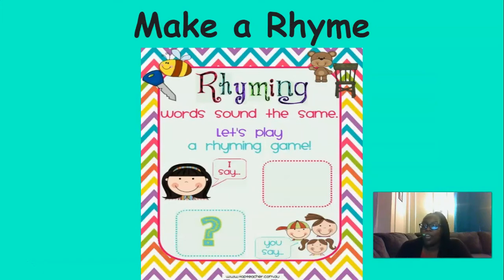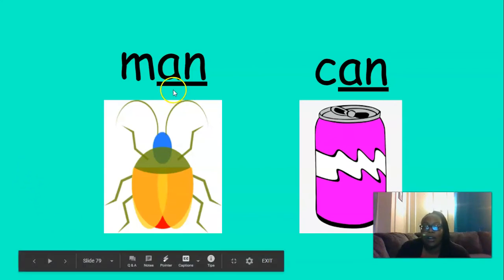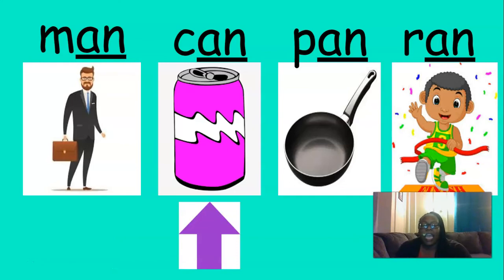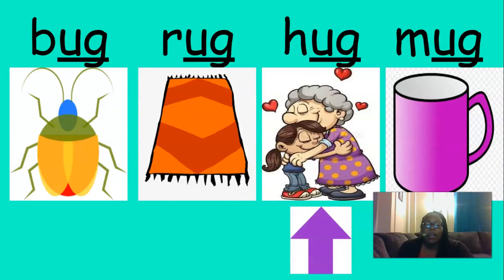We're going to play make a rhyme. Remember, two words rhyme when they end with the same sound — like man and can. Both words end in the same sound, and they also have the same letters at the end: a, n. Man, can. Here are more words that rhyme with man: man, can, pan, ran. Here we have bug. Can you think of some words that rhyme with bug? I came up with bug, rug, hug, mug.